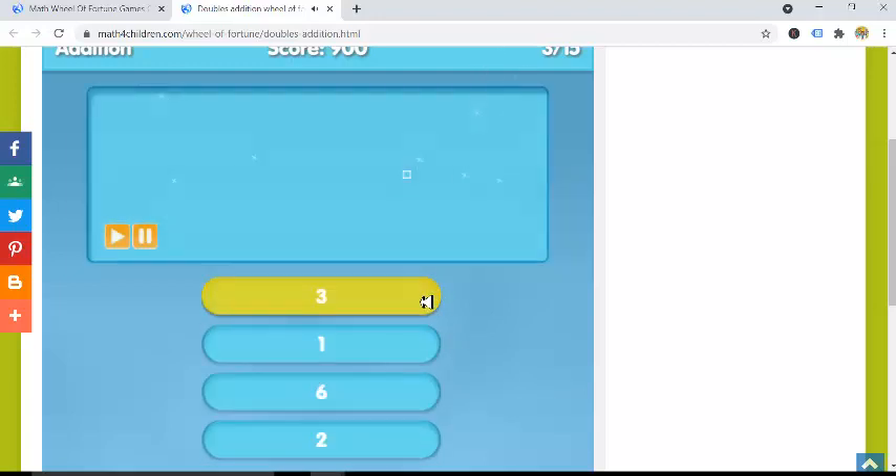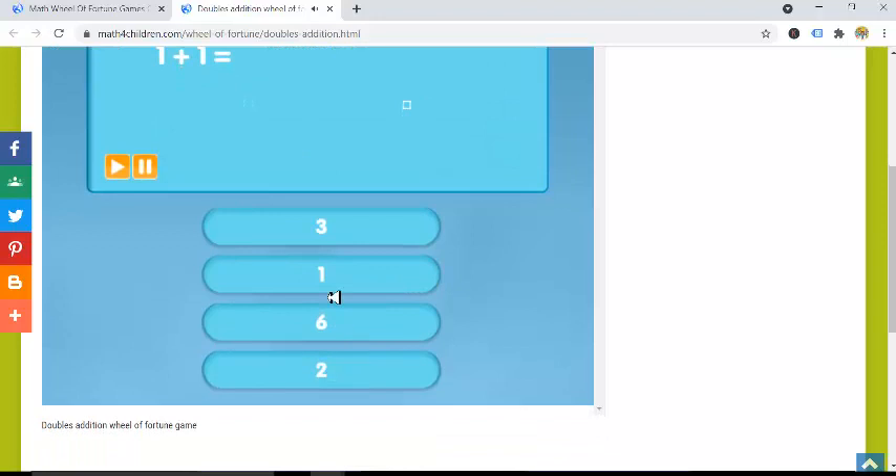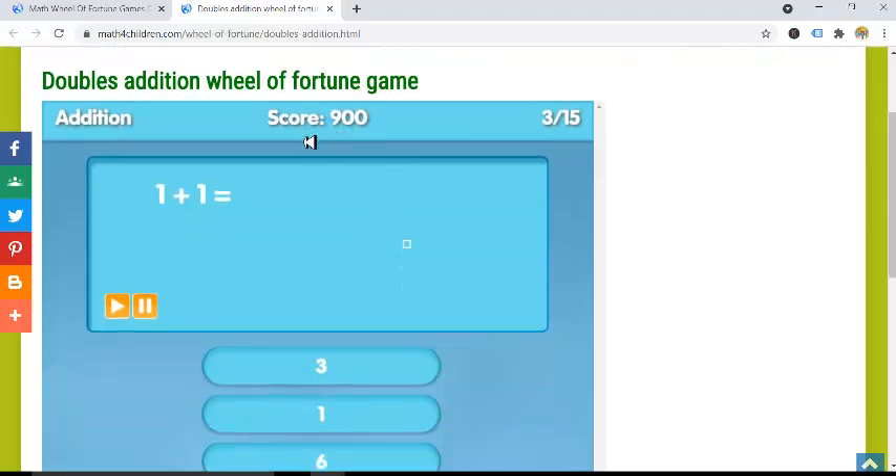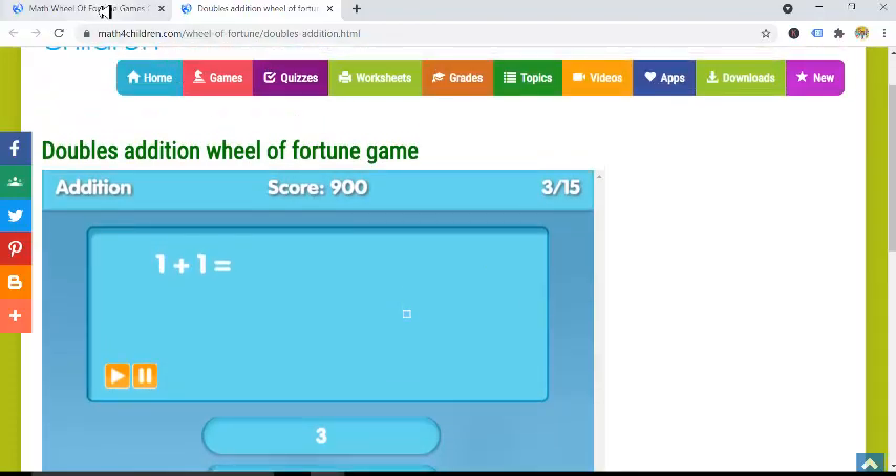Notice that as you continue to spin the wheel and answer these questions, your score increases. The number of points you win when you spin the wheel keeps increasing. You will see the total score that you earn at the end of the game, but you also have to answer questions correctly. In this case, there are 50 questions.